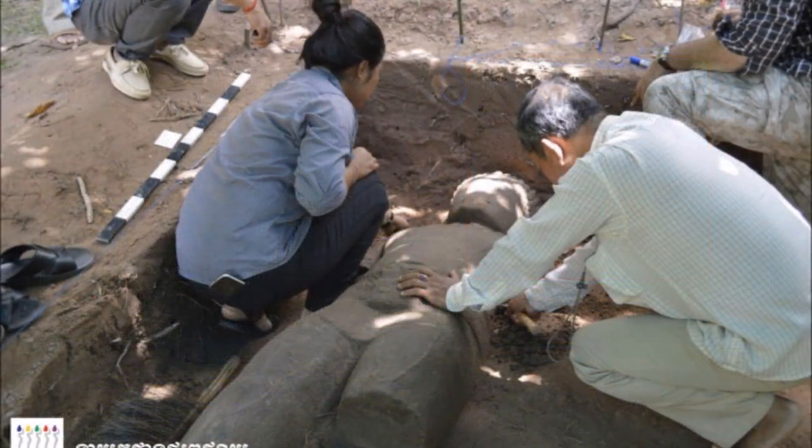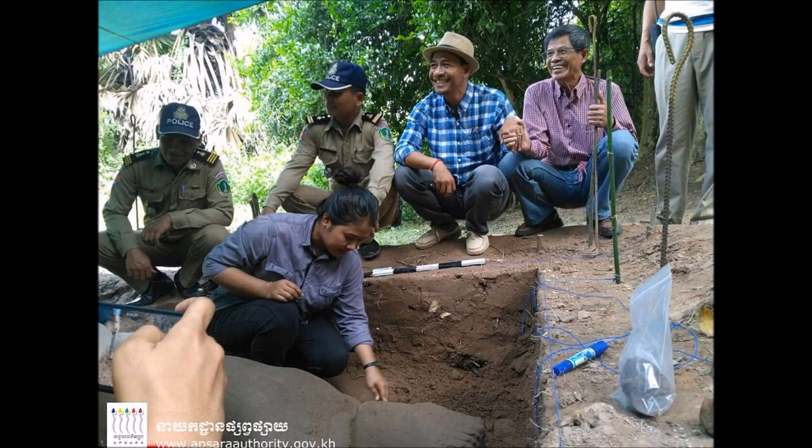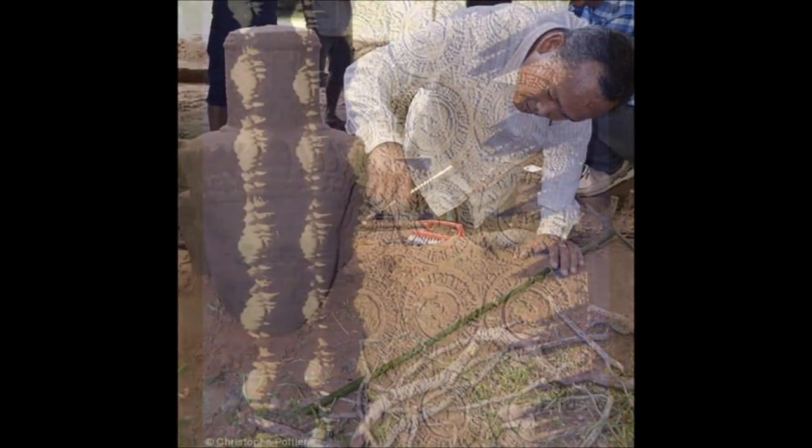The greatest legacy left behind by the empire is without a doubt Angkor, the capital city during the empire's zenith. The breathtaking monuments of Angkor, like Angkor Wat and Bayon, are evidence of the Khmer Empire's massive power and wealth, their breathtaking art and culture, as well as their extraordinary architectural techniques and aesthetic precision.